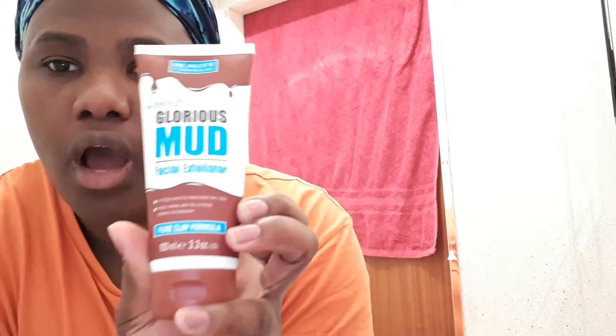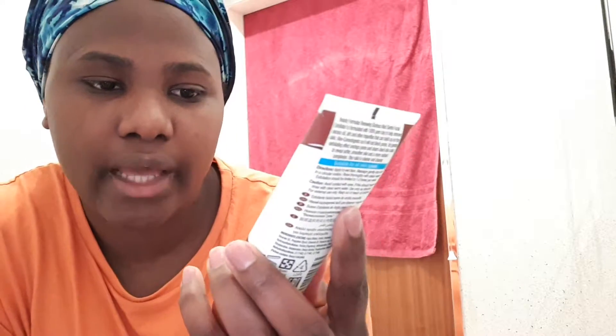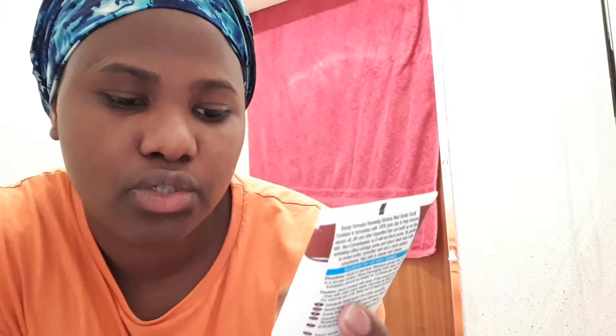The next one is this facial exfoliator — it's the same brand. This is good as well. It removes your dead skin cells and helps you renew your skin for a more radiant complexion. Yes, that's what we want and that's what we need. I use this and it's so good, I'm telling you guys — it moisturizes my skin very well.